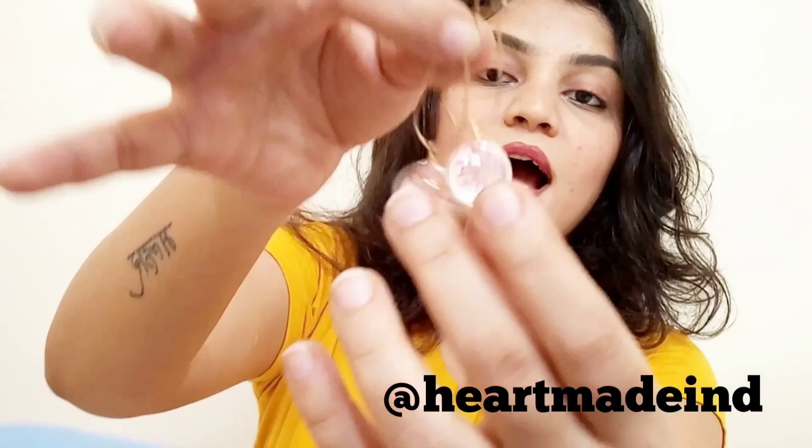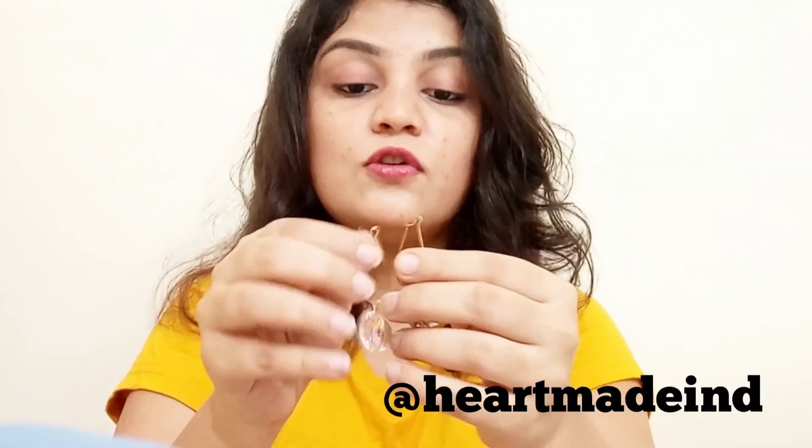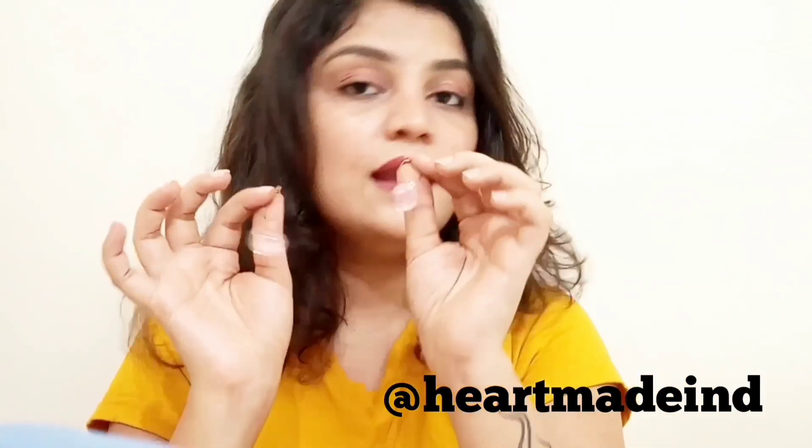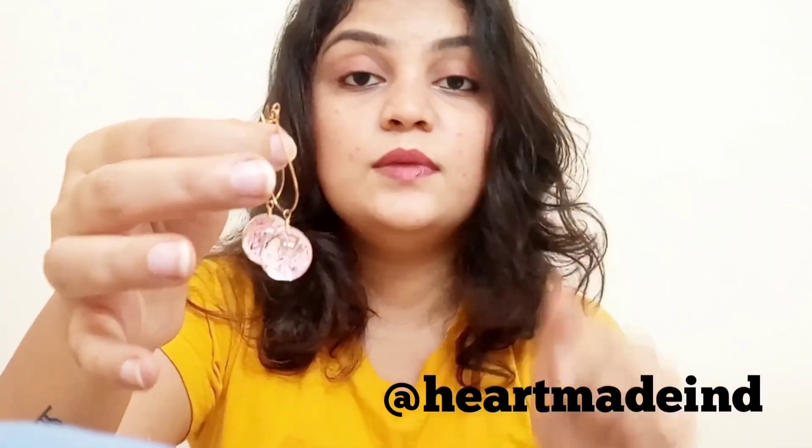Here's one more handmade earring — these are glass ones with handmade detailing inside. They look very beautiful. I'll post a picture of these too. They are from an Instagram page called Heart Made Ind — I'll mention the link in the description box below.